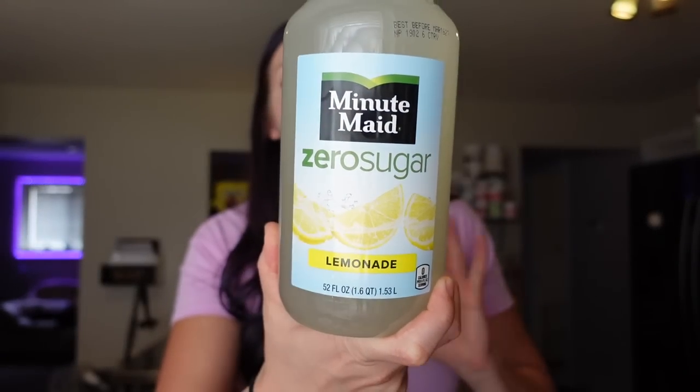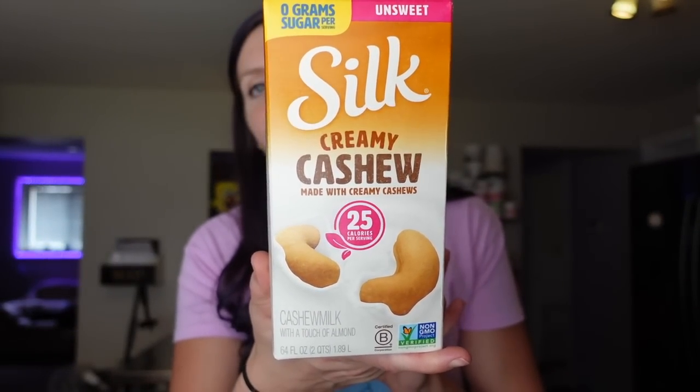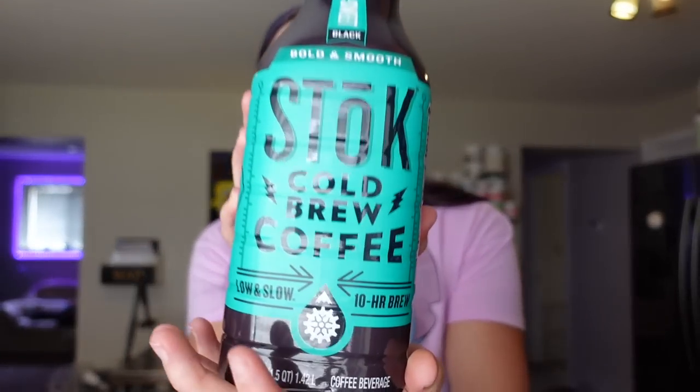I keep seeing a TikTok trend of mixing lemonade with vanilla protein powder to make a frosted shake, kind of like Chick-fil-A lemonade. I really wanted to try it, so I got Minute Maid zero sugar lemonade — zero points, zero calories, one carb. I also got unsweetened plain cashew milk — one point for a cup, 25 calories, two grams of fat, one carb. I use it pretty much every day for protein shakes, coffee, or recipes that need milk. It's nice and creamy.